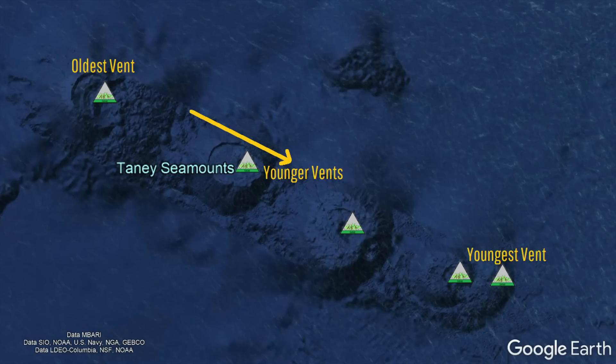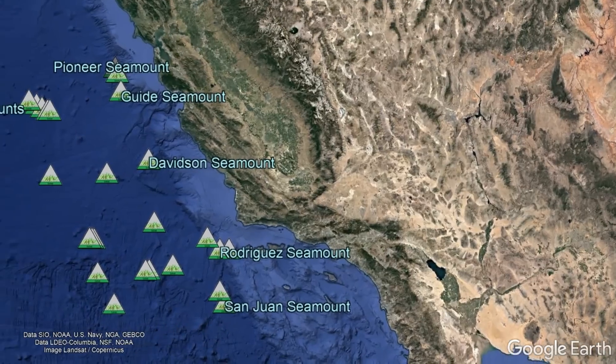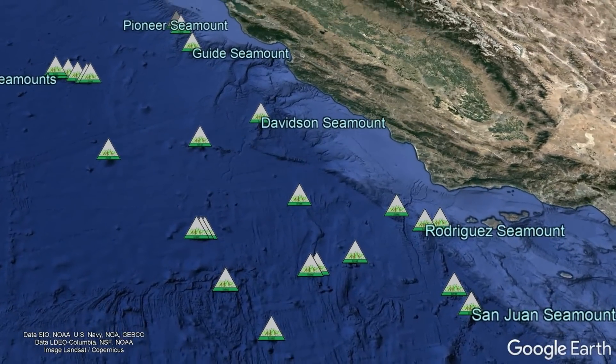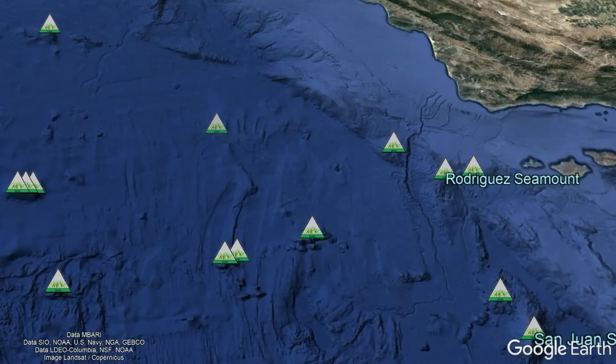The oldest of these seamounts is towards the northwest end, and the youngest is at the southeast end. Altogether, within 200 miles offshore of central and southern California, there are at least 25 seamounts which all formed in about the same geologic period.